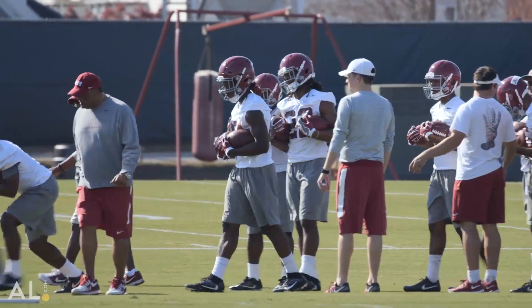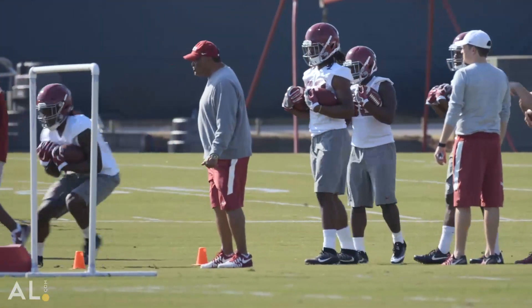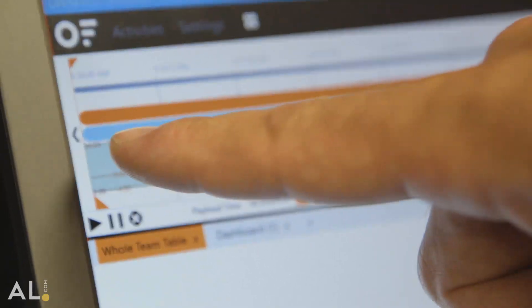Up until recently, Kenyon's performance at 23 miles an hour was really our top-end speed, but we just had a guy this summer in some of our drills who hit around 24, almost 25 miles an hour. I'm not going to give you his name, but I guarantee you he's a new guy and you'll be hearing about him in the fall — there's no doubt.